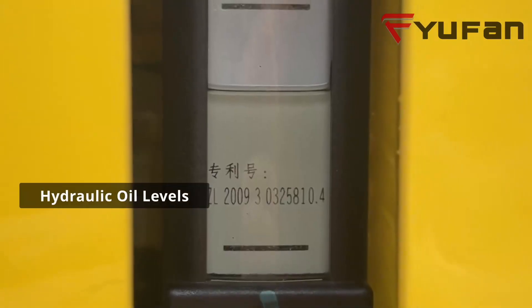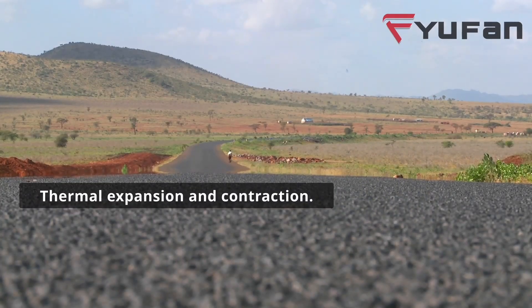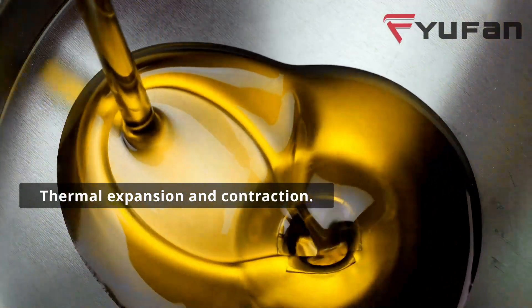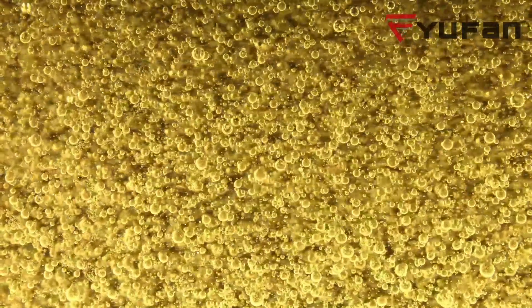It all boils down to one key factor: hydraulic oil levels. You see, during a hot summer month, hydraulic oil can experience something called thermal expansion and contraction. In simpler terms, it's like your machinery's oil is playing a game of hot and cold.